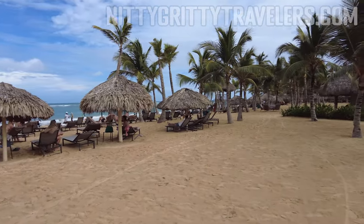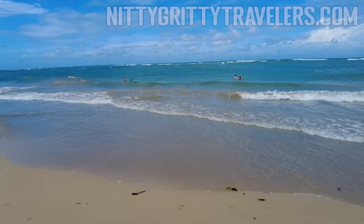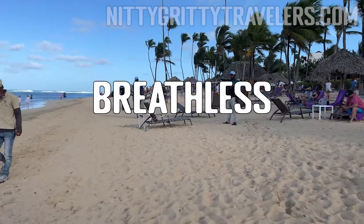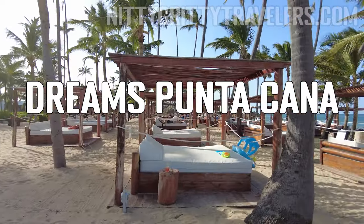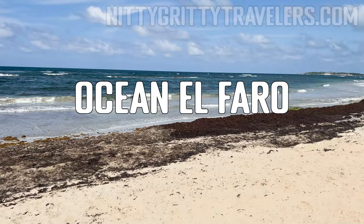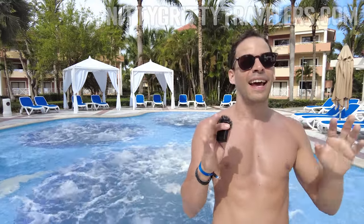Our ranking from best to least favorite of the Ubero Alto hotels we've visited is as follows: Breathless, Live Aqua, Royalton Chic, Dreams Onyx, Dreams Punta Cana, now Jewel Punta Cana, and Ocean El Faro.